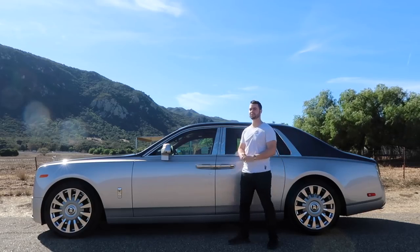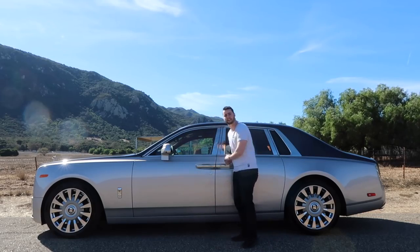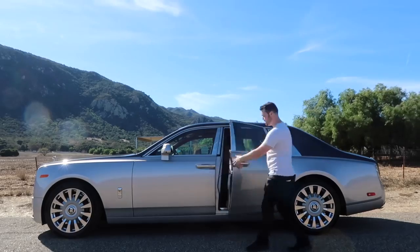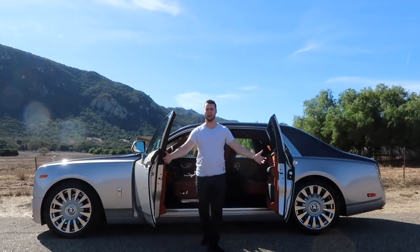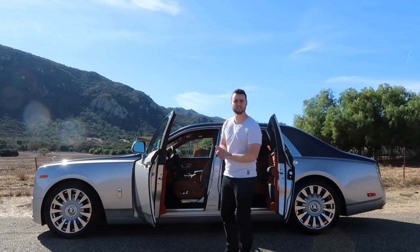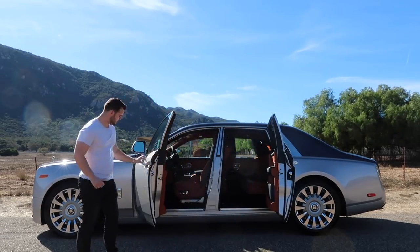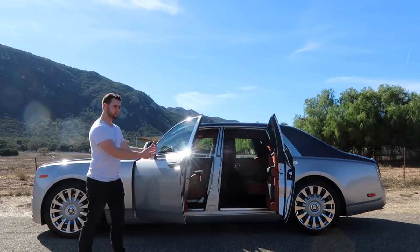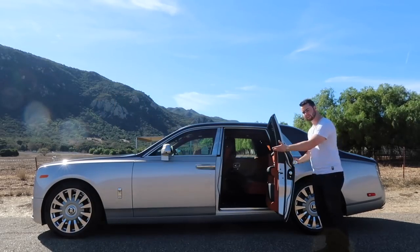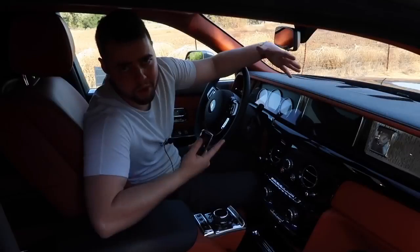The suicide doors are way too cool not to show off. And you can actually close the doors now with the click of a button on the door handle — one click and the door closes for you. How awesome is that?